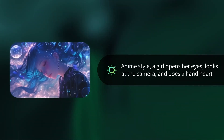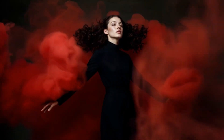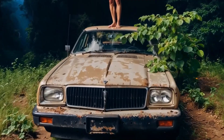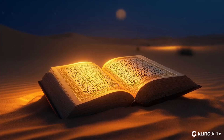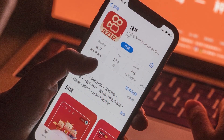Imagine being able to type a few words and watch as an AI creates a stunningly realistic video complete with perfect physics, natural human movements and cinematic quality that rivals Hollywood productions. That's not science fiction anymore — it's happening right now, and China's Kuaishou technology is leading the charge with their latest creation.